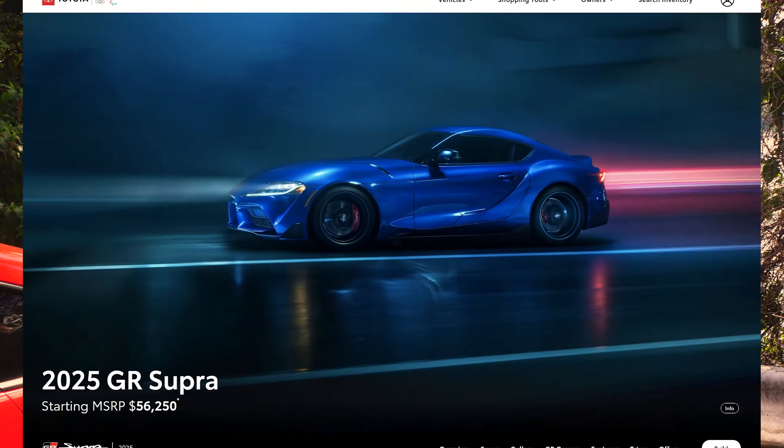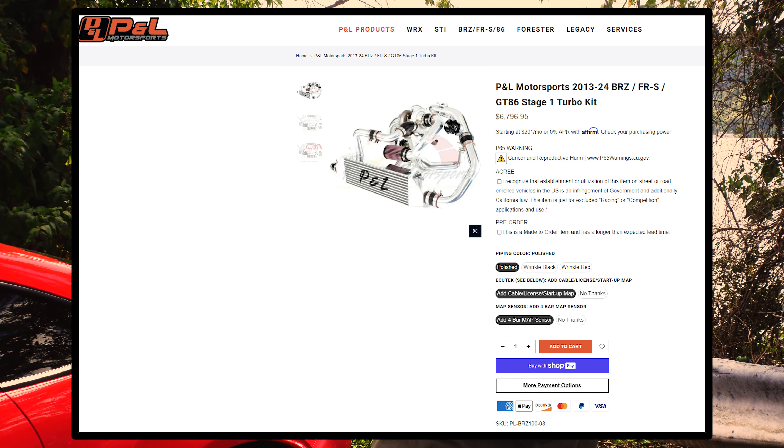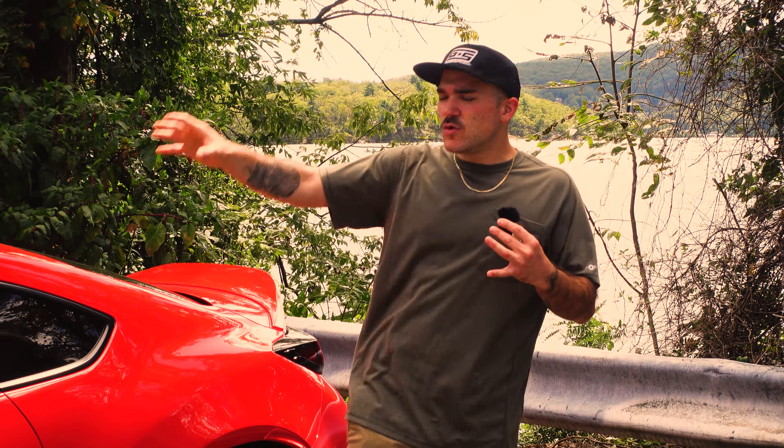You might be saying: 'Jules, this car has no power — I need a Supra, I need to go fast.' Well, once you turbo it, it's close to a Supra. We have the HKS turbo kit, the P&L turbo kit, the Herop supercharger kit, and numerous boosting applications that can make a reliable 350 to 400 horsepower — which is way beyond enough for how lightweight this chassis is.